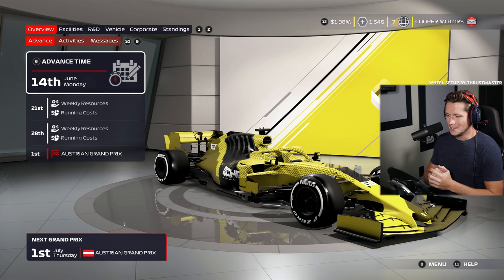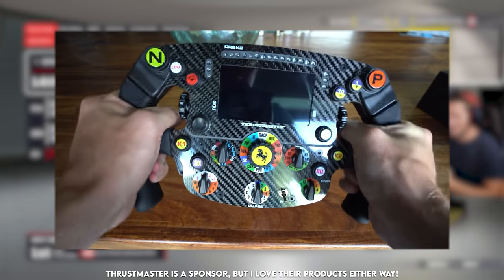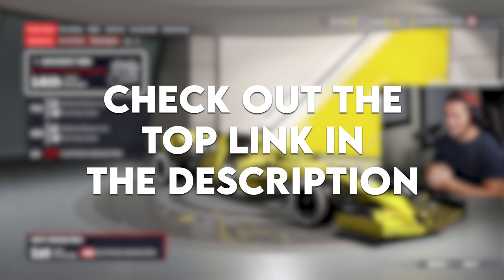Really quickly before we start this episode, just to let you guys know that the epic wheel we've been using — the Ferrari replica SF1000 wheel — it's now available worldwide as of today. So if you guys want more info on it, check out that top link down in the description.